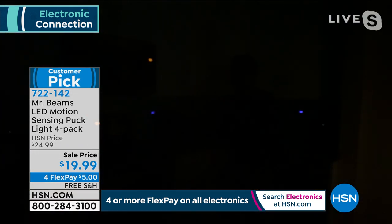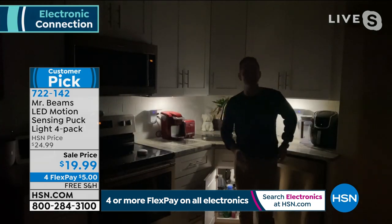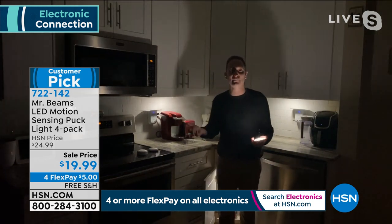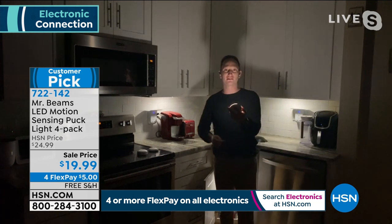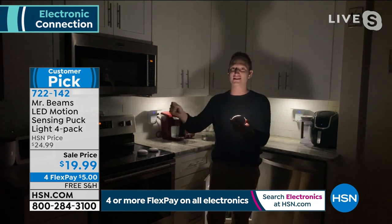Justin demonstrates by going into a pitch-black kitchen: 'I can easily get my coffee in the morning now because I have light underneath my cabinets.' He asks how expensive it would be to get installed lighting under kitchen cabinets — but with four Mr. Beams puck lights, which is exactly what you're picking up today, you have that covered. Reviewers consistently say they wish they had ordered more.